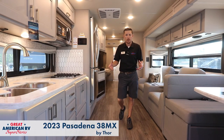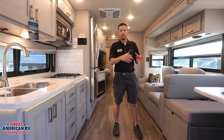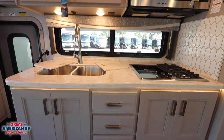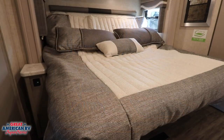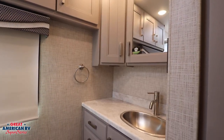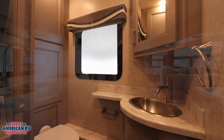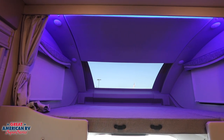Here we are on the interior of our 2023 Pasadena 38MX. We have a dinette booth that slides down for sleeping, as well as theater seating in front of a nice entertainment center and ambiance fireplace. We have the option for an induction stove top or gas burner and a nice undermount sink. Moving into the bedroom area, we have the tilt bed option and rear bath — quarters are a bit tight but functional. We also have a mid bath option and a front bunk with a nice view through the front glass.